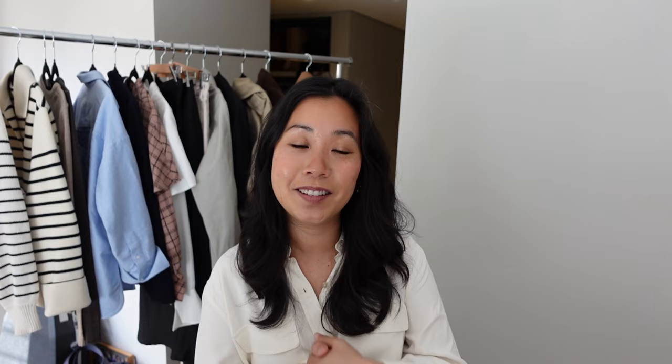Thank you so much for watching. If you liked this video then be sure to hit that thumbs up button so that I know that you did, and subscribe to my channel if you haven't already. I will see you guys in my next video.